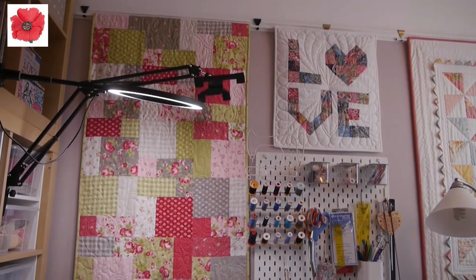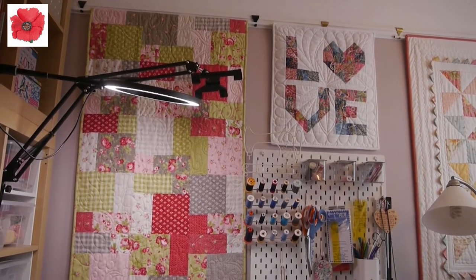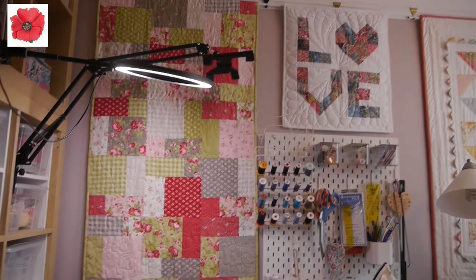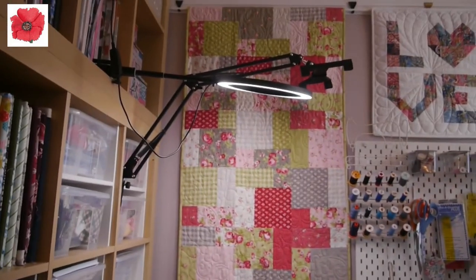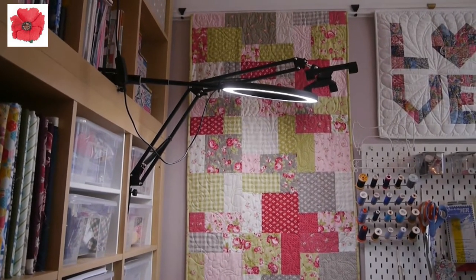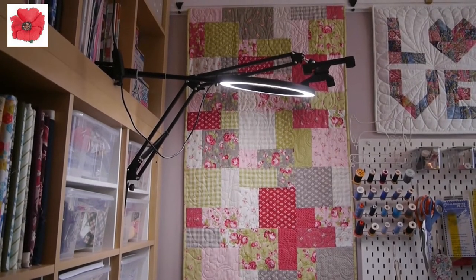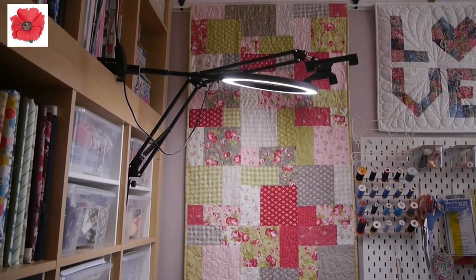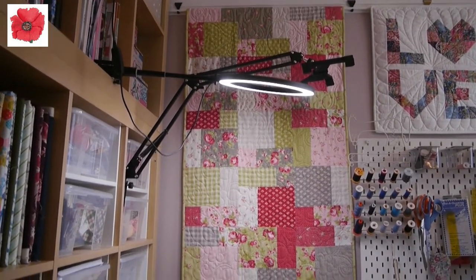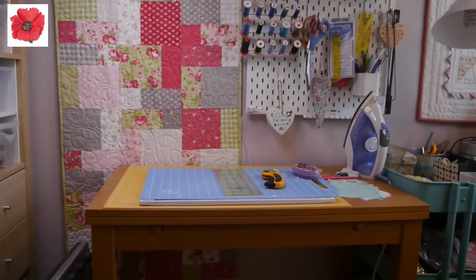Above the pegboard I've got a quilt called Love — I did take that to the long arm quilter and I think it looks really lovely. Here you can see my overhead video setup, and behind it another quilt — actually a bed runner for my bed, though it hasn't managed to get onto the bed yet. That was made with a layer cake.